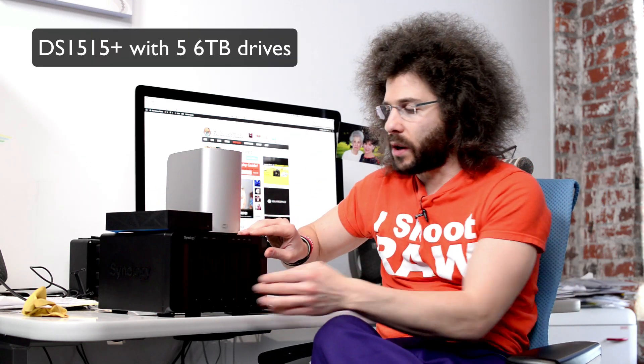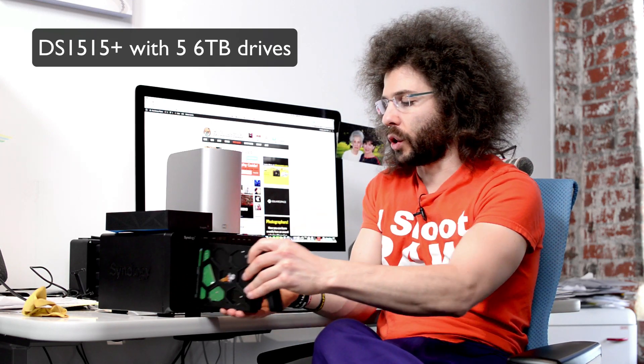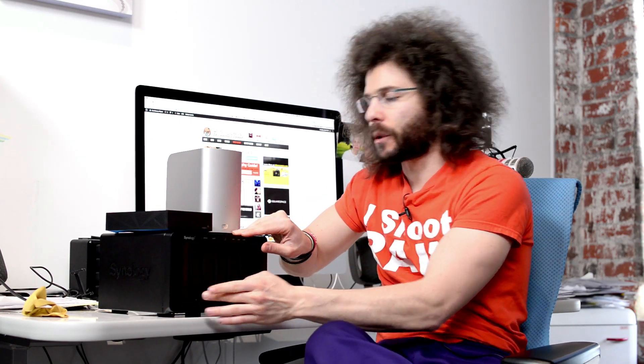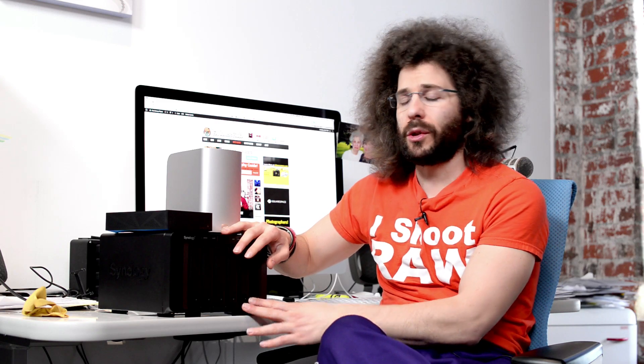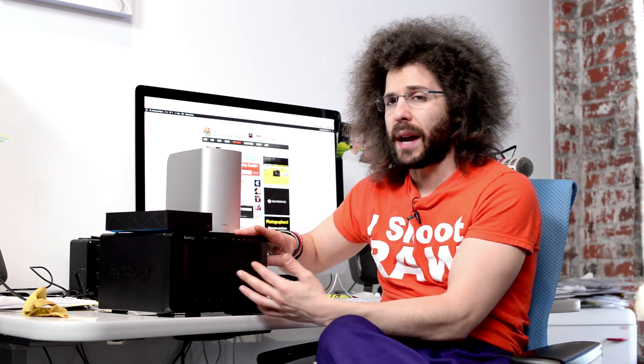I also got this from Synology — they sent it to me and asked if I wanted to try it. Little did I know they were going to fill it with 5 six-terabyte hard drives. So right now there is 30 terabytes sitting in this NAS backup solution. The Synology is like a computer — it has a quad core processor. It is a network-attached storage, so it is not really meant to be connected directly to your computer; it connects to the network so you can access it from anywhere. Empty, I believe it is 815 bucks, and then you add the drives in.